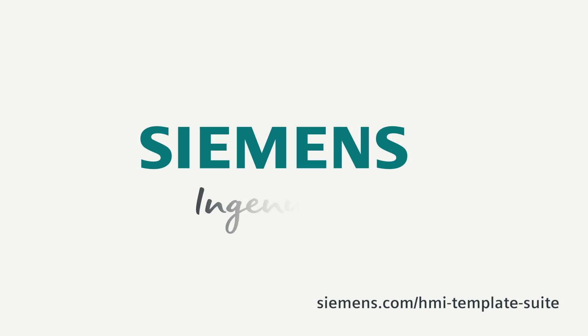Give it a try and quickly download the HMI Template Suite for free. Siemens — Ingenuity for life.